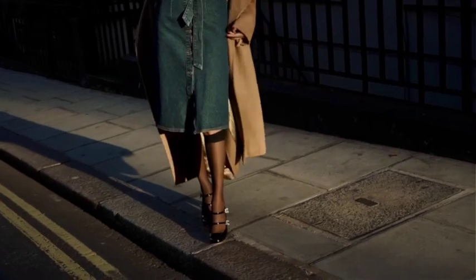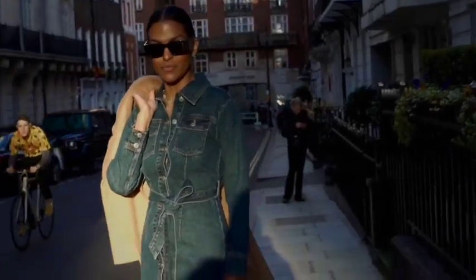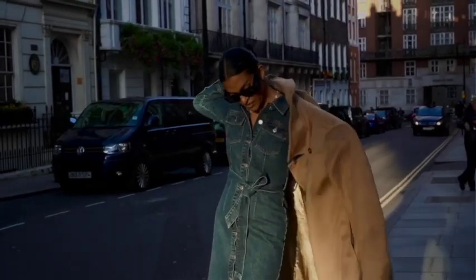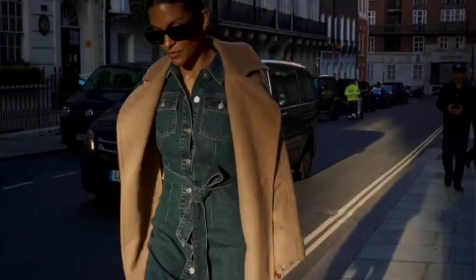And there you have it — six versatile ways to style your Mary Janes. Remember that fashion is all about expressing yourself, so have fun with it. For more inspiration, don't forget to subscribe and share your favorite Mary Janes look in the comments. Until next time, bye!